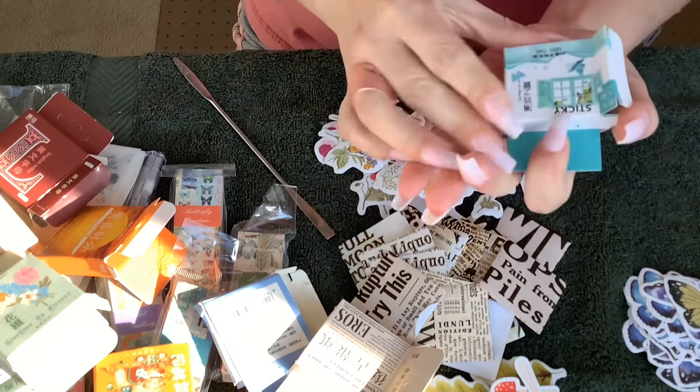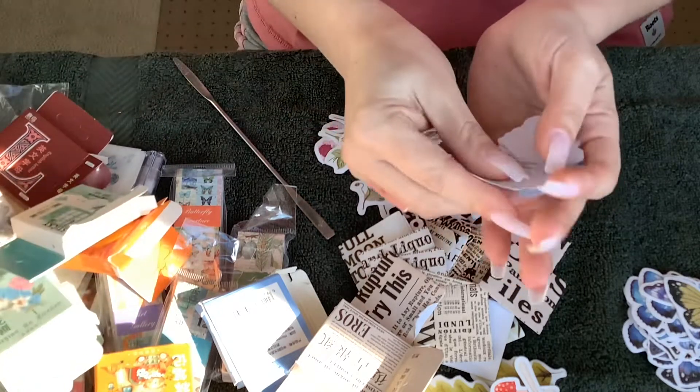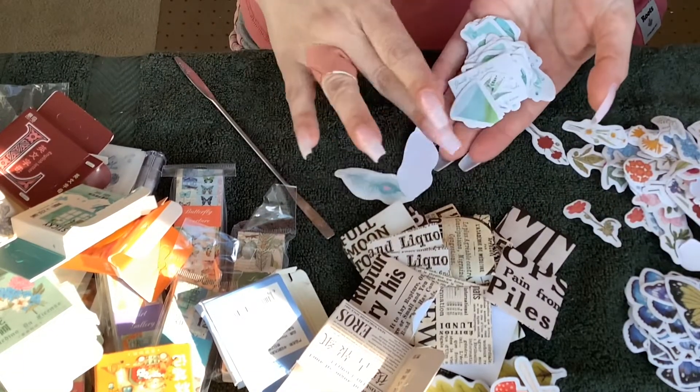This one looks like butterflies and flowers too. Just kind of move it over a little bit — oh wow, beautiful color.